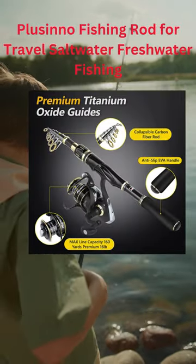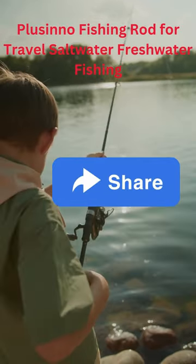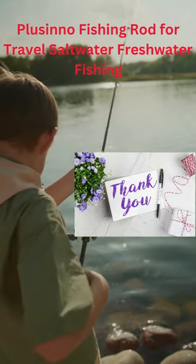This fishing pole is made of strong and tough materials — a mix of high-density carbon fiber and fiberglass. It's sturdy enough for rigorous fishing activities.